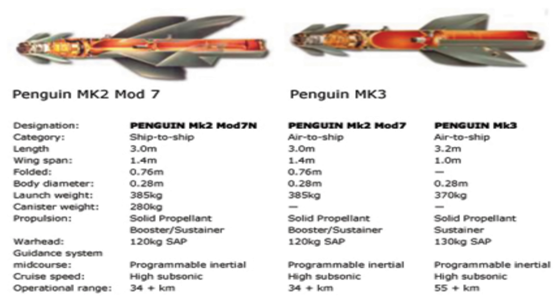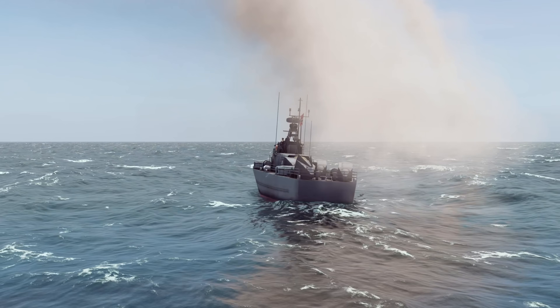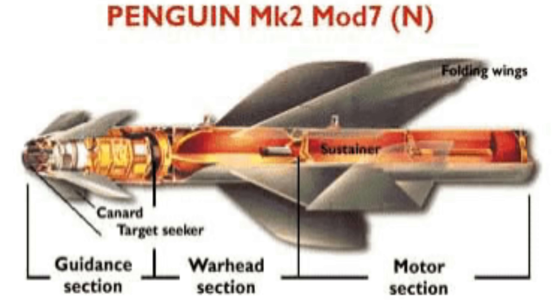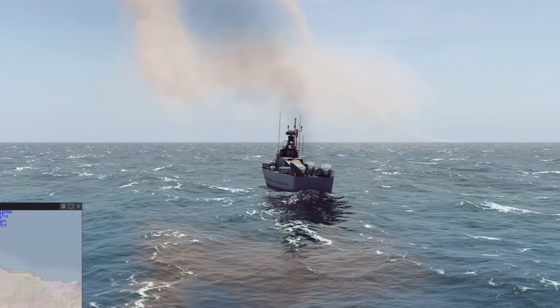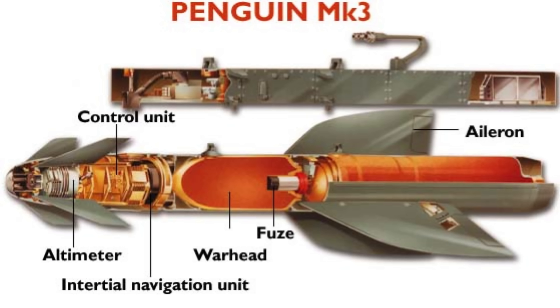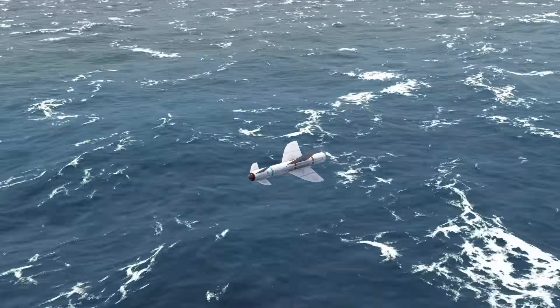The Naval Strike Missile (NSM) was developed as a successor to the Penguin, addressing its range limitations and incorporating modern stealth technology. The NSM has a range of over 150 kilometers — nearly three times that of the Penguin — and features imaging infrared seekers combined with GPS navigation. Unlike the Penguin, which follows a pre-set flight path, the NSM is networked and can receive real-time updates mid-flight, allowing operators to adjust its course and prioritize high-value targets. Stealth was also a major improvement: the NSM uses low-observable materials and sea-skimming flight profiles, making it difficult to detect and intercept. The missile is already in service with the Norwegian, US, Polish, and Australian navies, replacing the Penguin in most frontline operations.